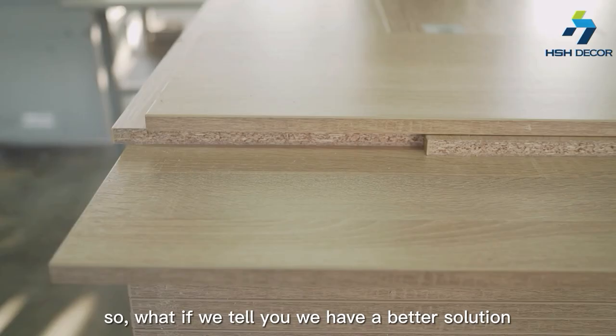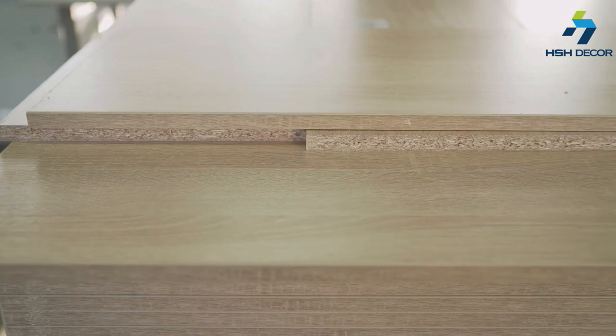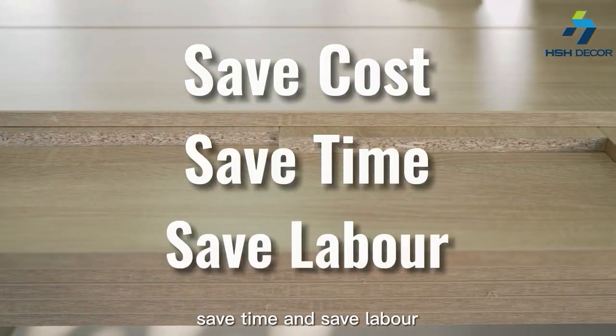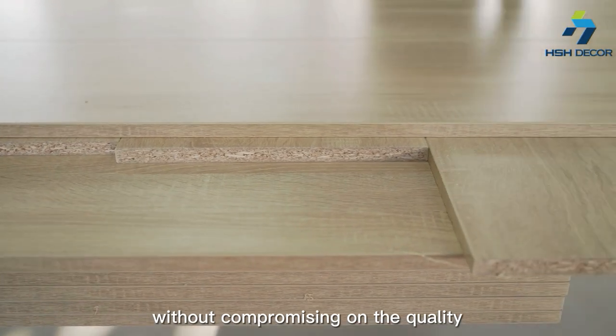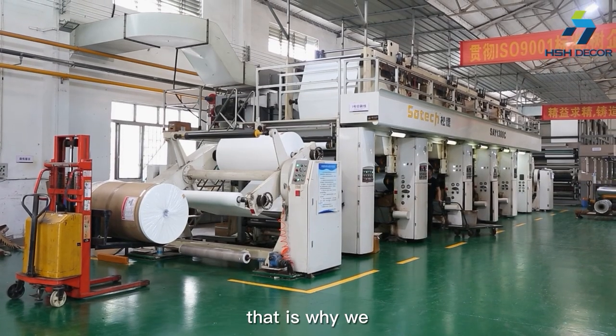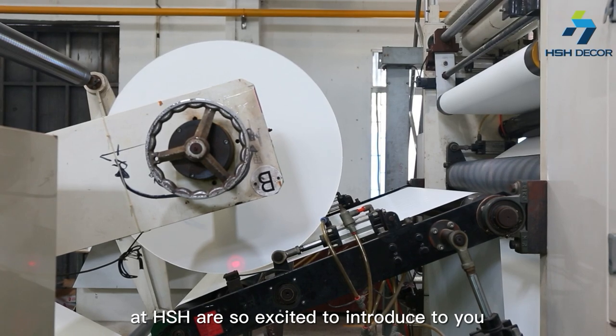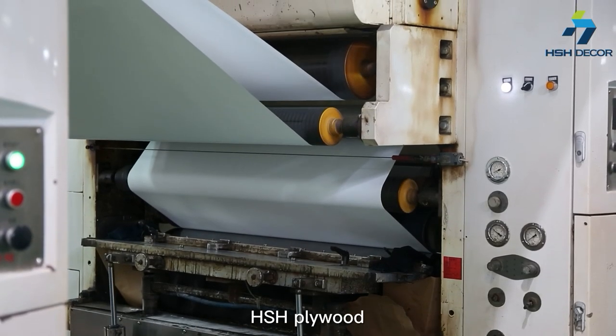So, what if we tell you we have a better solution that will help you save cost, save time, and save labor without compromising on your quality? That is why we at HSH are so excited to introduce to you HSH panels.